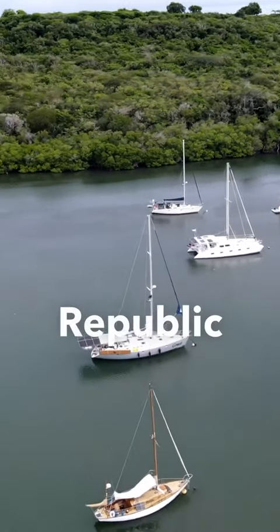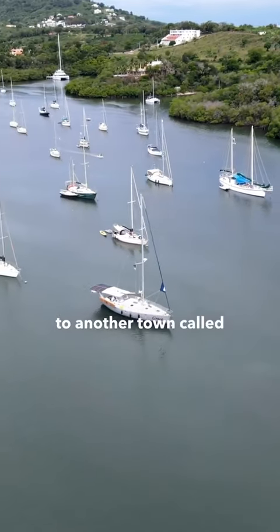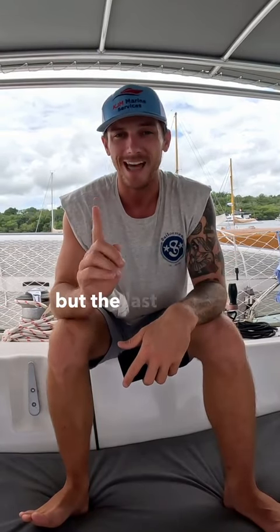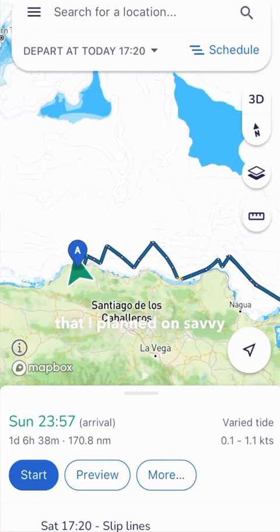Flash forward — we're currently in the Dominican Republic in a town called Luperon, and we're about to go sailing to another town called Semana. It's about a hundred-something miles away. I've got all my integrated electronics turned on, I'm about to fire up the engine, and the last step of my process is to pull up my route that I planned on Savvy Navi.